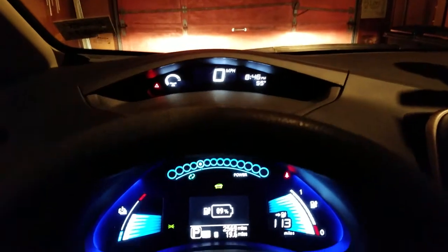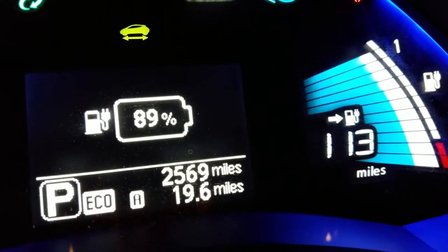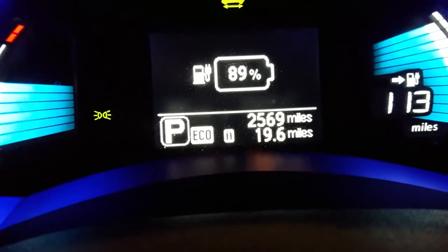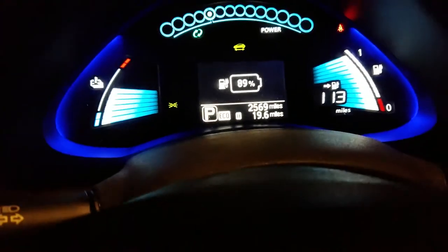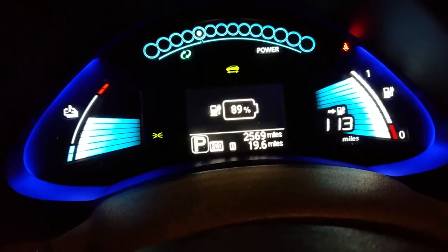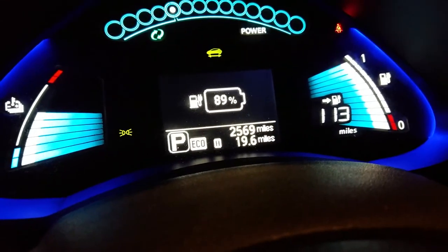Here I am back home. I drove 19.6 miles — about 20 miles — and you take that 20 and add it to the 113 it estimated it could do, and that's 133. So I drove 20 miles and actually gained one mile, thanks to the hills and regenerative braking. My battery temperature is still at six bars. With a gas car, if you fill up 15 gallons and burn five, you're not going to be left with 11 gallons — but with an electric vehicle I drove 20 miles and gained one mile, which is flipping awesome.